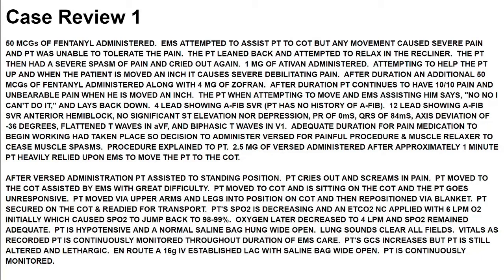After duration, patient continues to have 10 out of 10 pain, and it is unbearable when he is moved an inch. When attempting to move, the patient says, 'No, no, I can't do it,' and lays back down. A 4-lead shows AFib with rapid ventricular response.